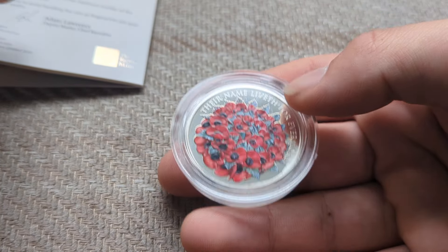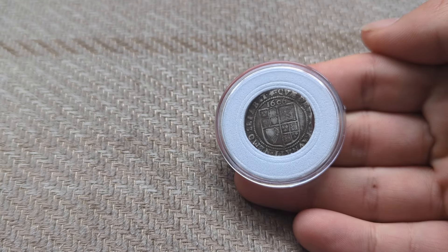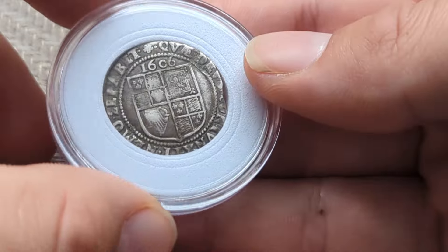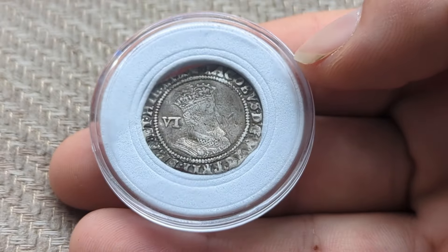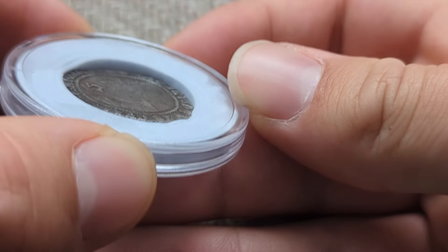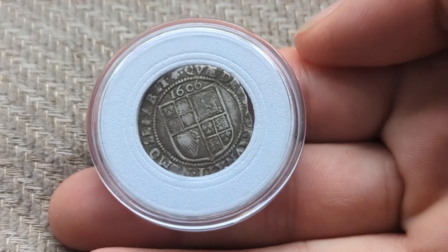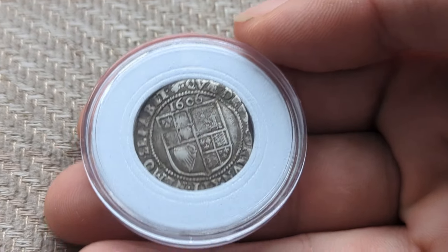Definitely in the number four position. Our third coin is a 1606 sixpence from James the First. Great condition, great value. It is a little bit bent as you can see in the capsule, but for the age — 1606, and it's 2024 — that's a lot of years, so for this condition it is amazing.